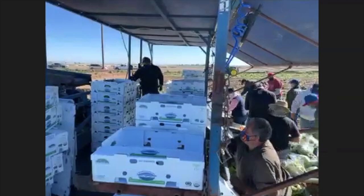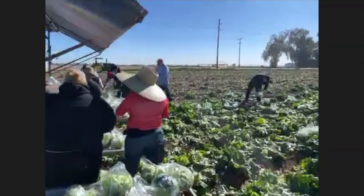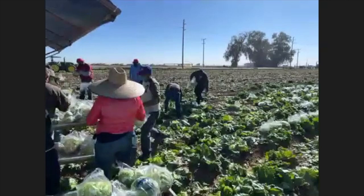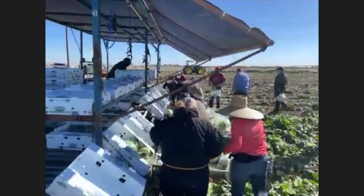Some customers want it in a bag and some don't. It used to be that very few wanted it in a bag, but now because of food safety issues, almost everybody wants the product bagged before they take it. Very few stores still put it out in the open without protection nowadays.